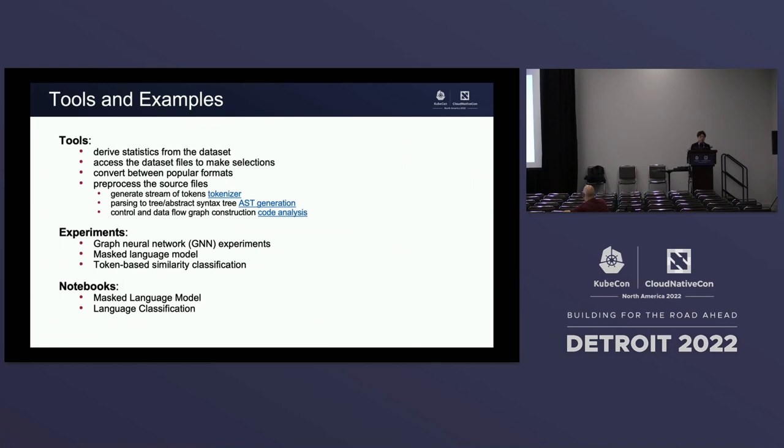We also provide different tools and examples for getting started with this dataset. The tools include statistics generation, the ability to get a subset of the dataset, and conversion into different data formats — by default code files, but also stack files or text files. We provide different preprocessing tools depending on what kind of model you want to train: a tokenizer to generate a stream of tokens, abstract syntax tree (AST) generation, control flow graphs, data flow graphs, and code analysis.